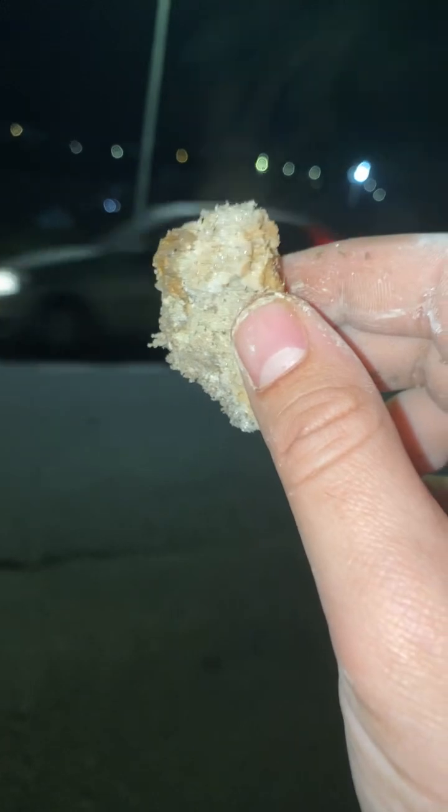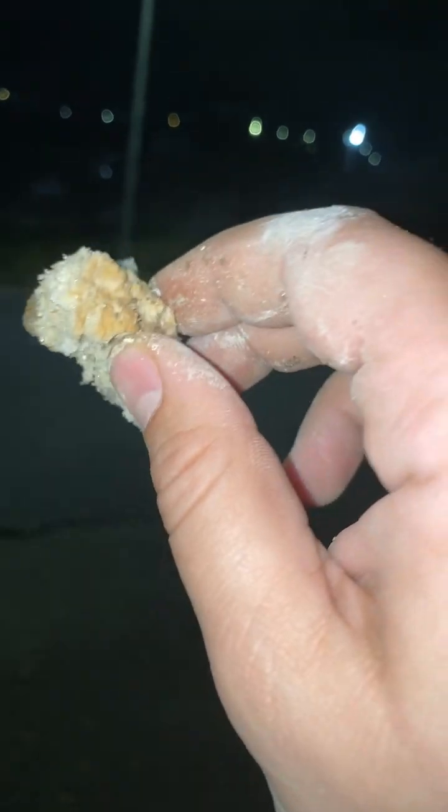Campi Flegrei, while very eruptable — oh look at that. See how it's steaming? A lot of water vapor with this volcano. So this volcano has a lot of water vapor coming from it.